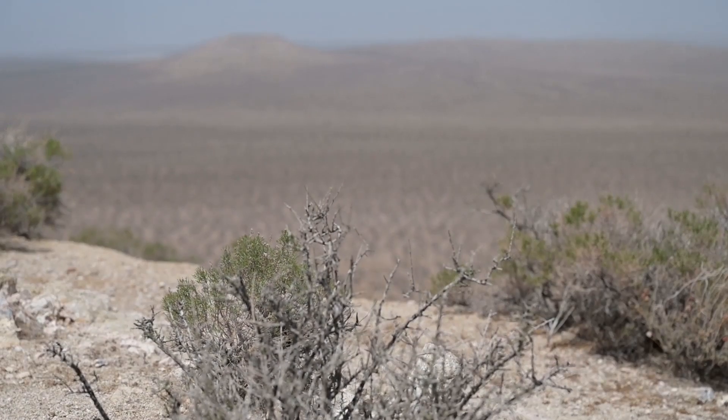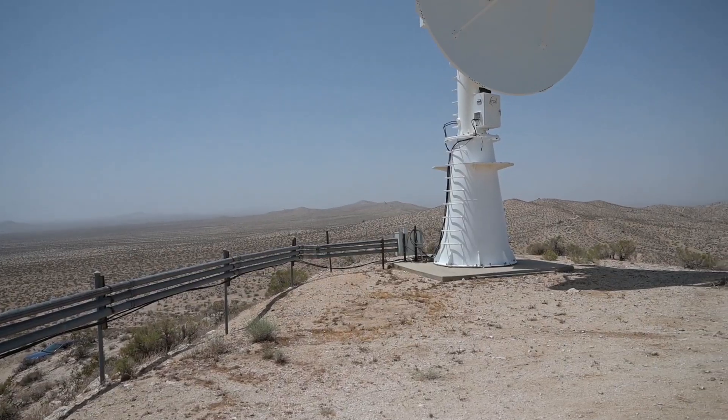I came back here a couple years ago, and it's almost like coming home because this is where I learned. This is where I grew up, so to speak, and it's the best place to work on base because of the views — it's kind of nice in that regard.